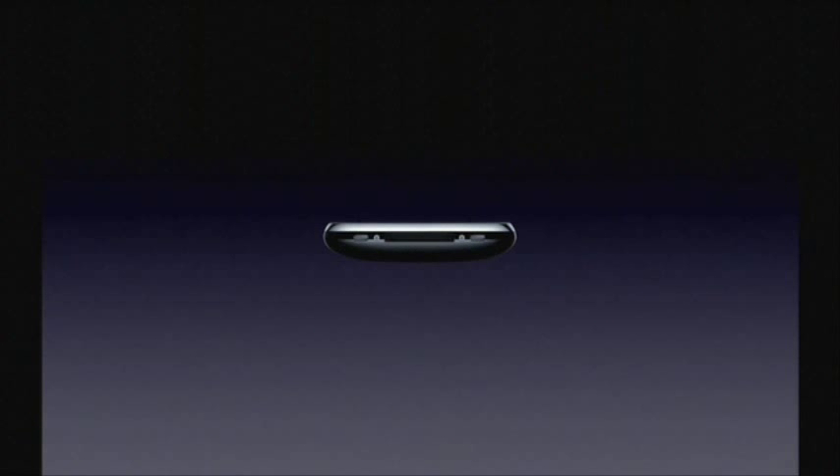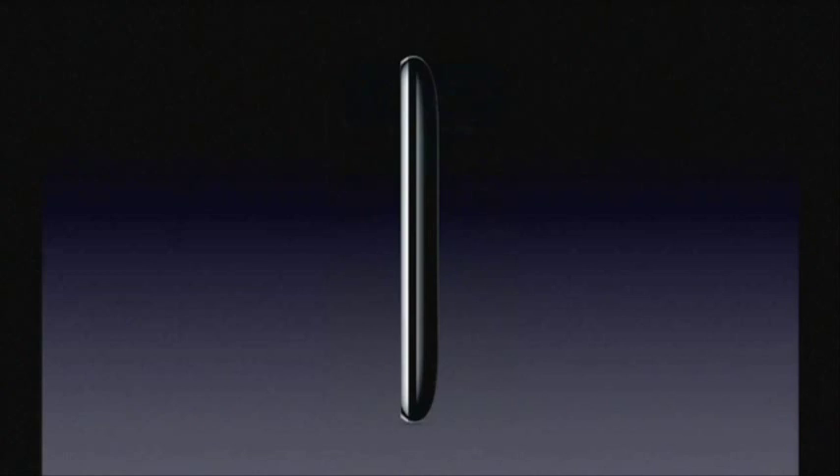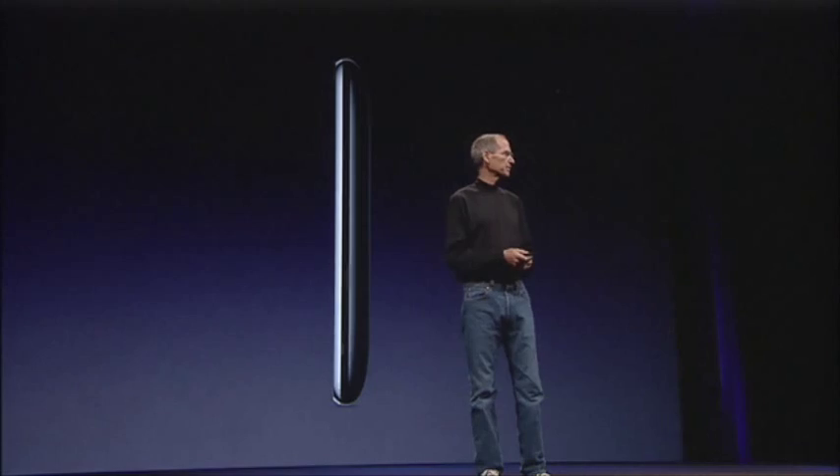Improved audio — dramatically improved audio. It's really, really great. And it feels even better in your hand, if you can believe it.